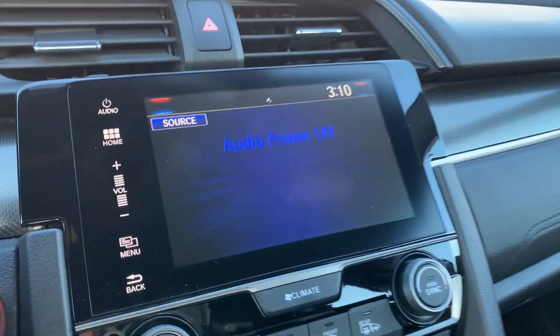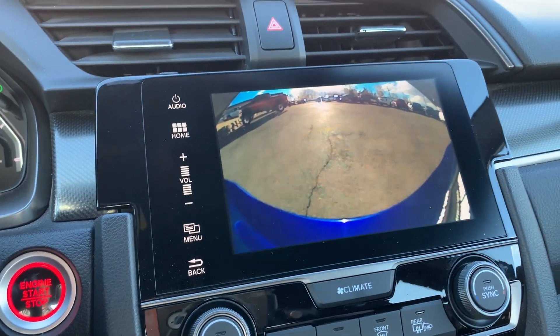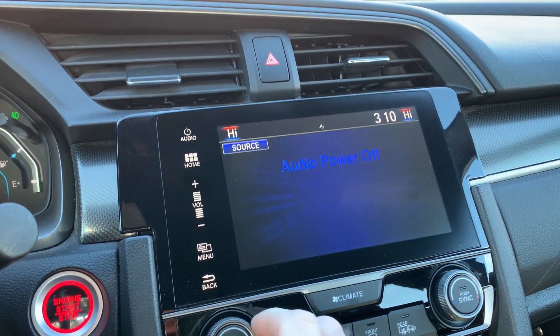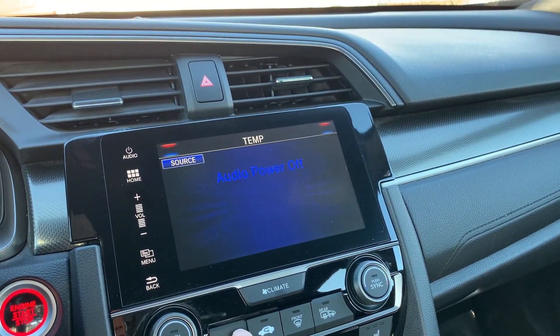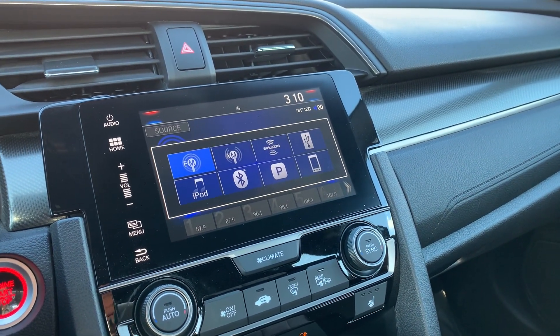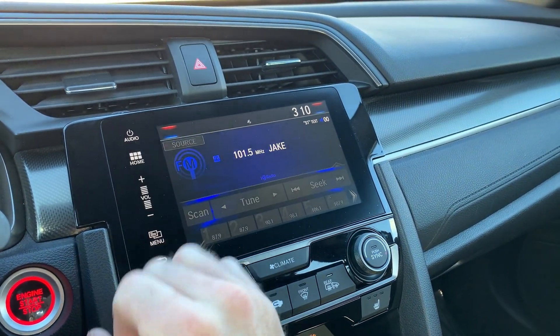Come over here if you want to see the backup camera. If you have the power off on the stereo you can just — so here's our audio, there's our source. Right now it has AM, FM, Sirius XM, iPod, Bluetooth, and your phone.